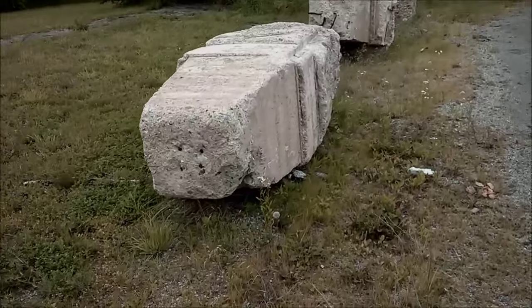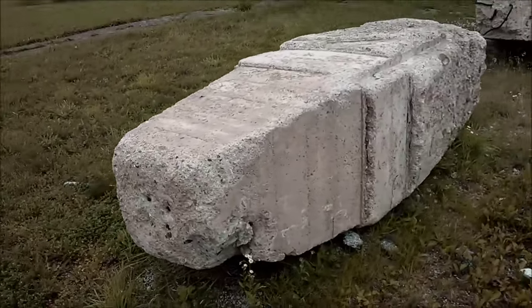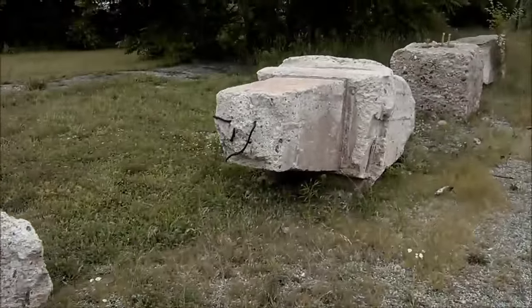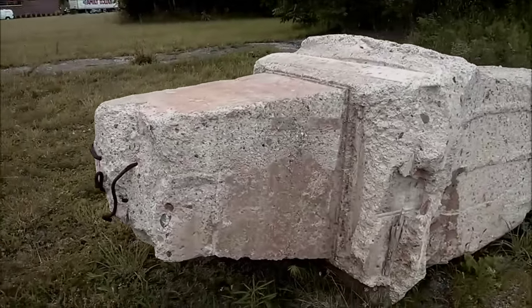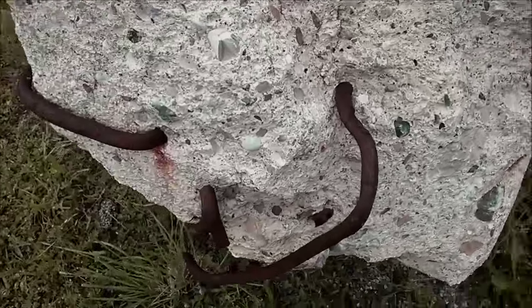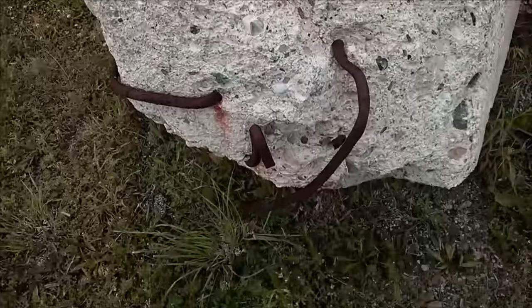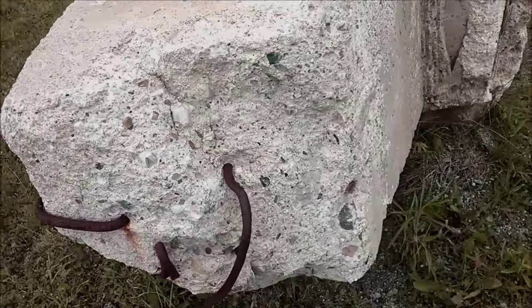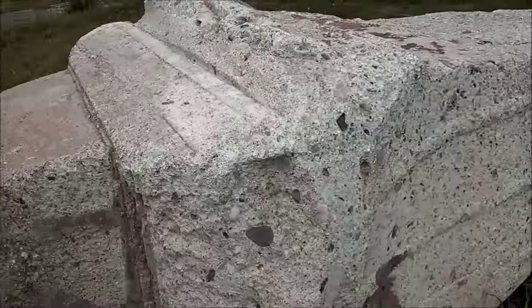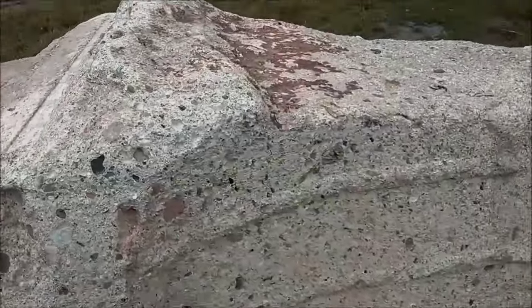There are one, two — exactly the same — two of them the same, three. I find three. Now this one has strange growths coming out, strange pieces of metal. Looks like iron, maybe rusted. They were embedded within the rock itself.